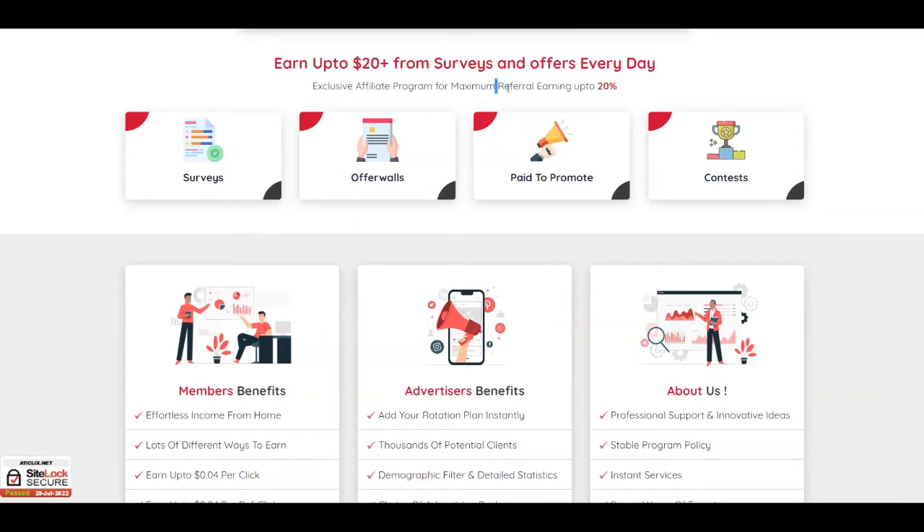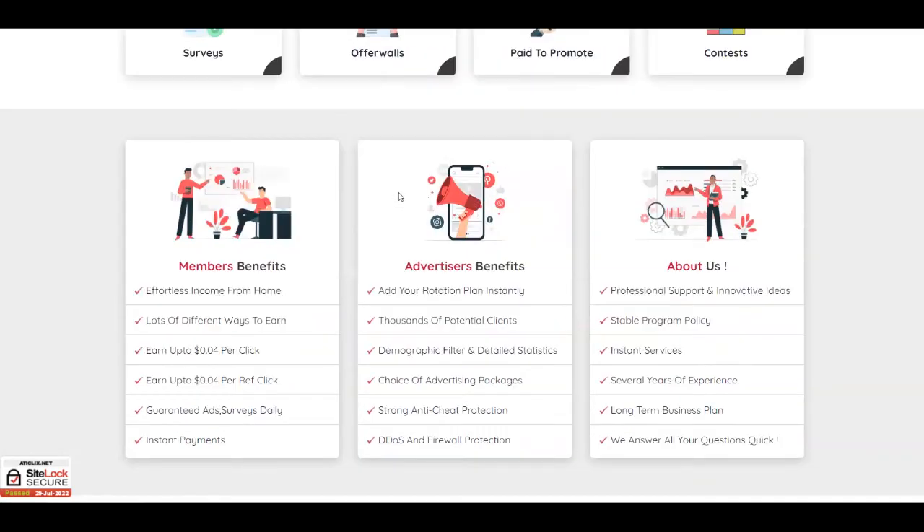They also offer a referral program so you can bring new members and get paid in passive income. They offer up to $0.04 for a click, and also up to $0.04 for each click that you do yourself. It's still a good way to earn money by just clicking — it's one of the easiest ways to get paid online and an effortless income from home.